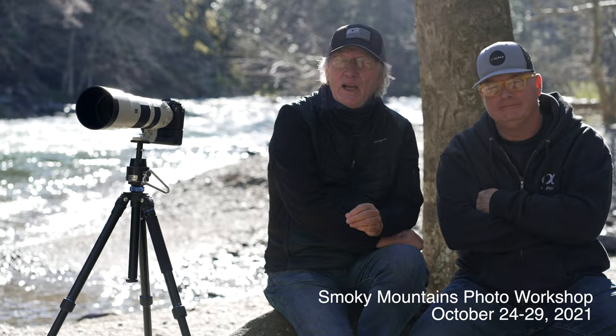Hey, good day, everyone. Ron Madra here. I'm in the Great Smoky Mountain National Park today. I'm with my good friend Patrick Murphy-Racy, and we are here to let you know about a fall Smoky Mountain workshop that the two of us will be conducting this year.